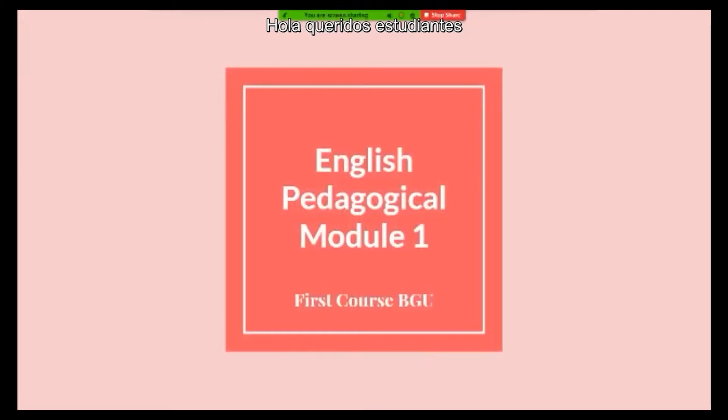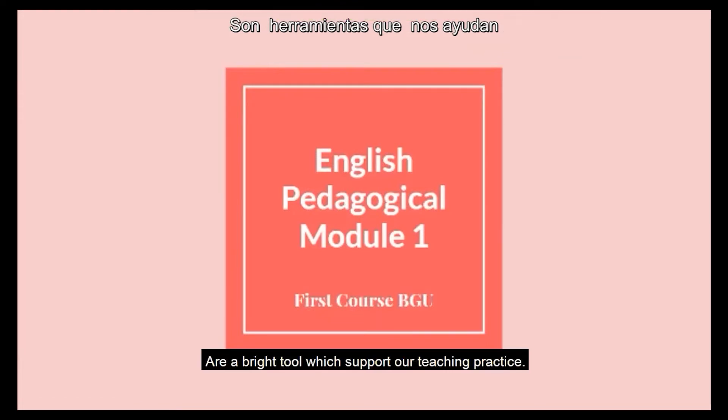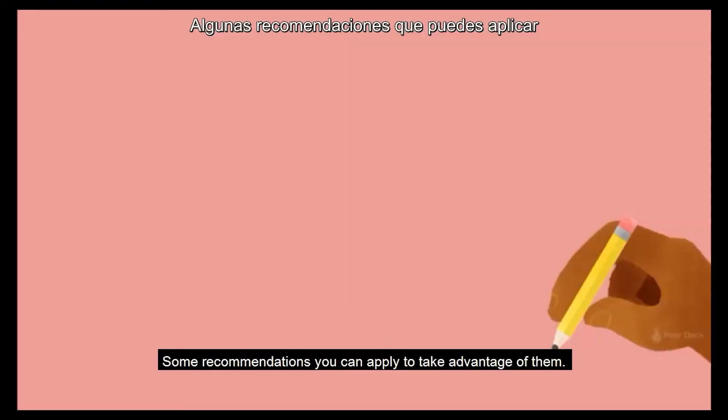Hello, dear teachers. The modules that the Ministry of Education provide us are a bright tool which supports our teaching practice. Here we have some recommendations you can apply to take advantage of them.